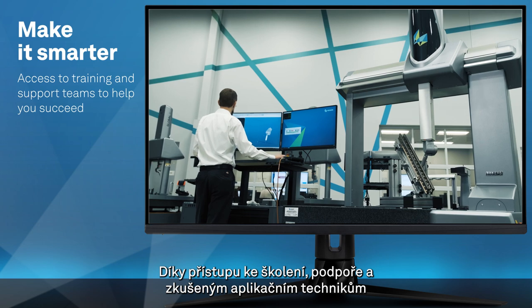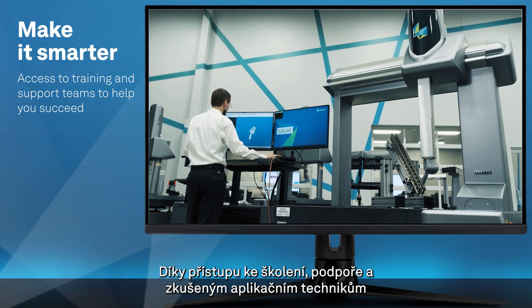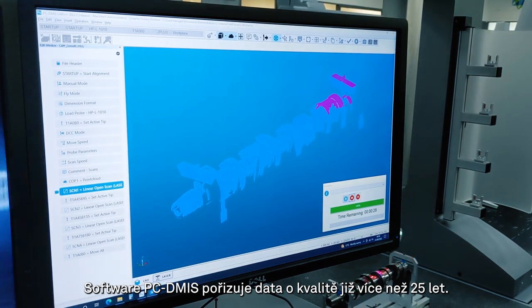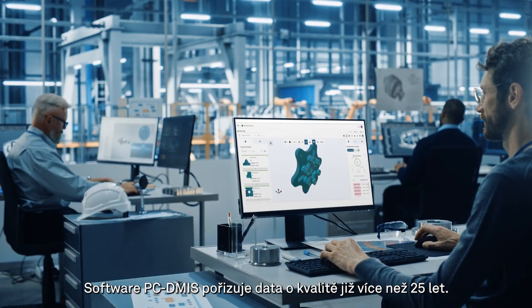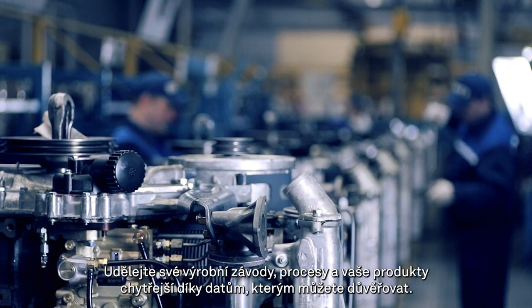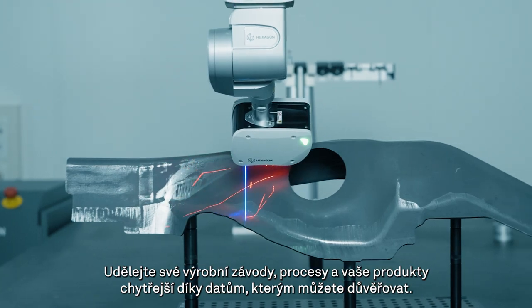With access to training, support teams, and experienced application engineers, we're here to help you succeed. For over 25 years, PC-DEMIS has captured quality data. Today we're helping you put this data to work — make your factories, your processes, and your products smarter with data you can trust.